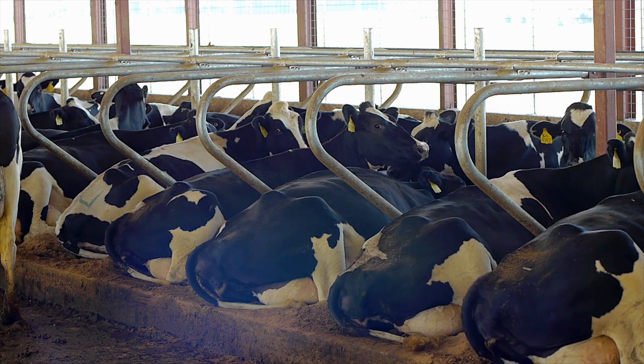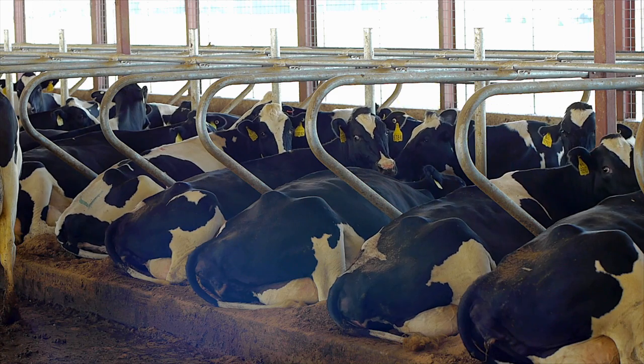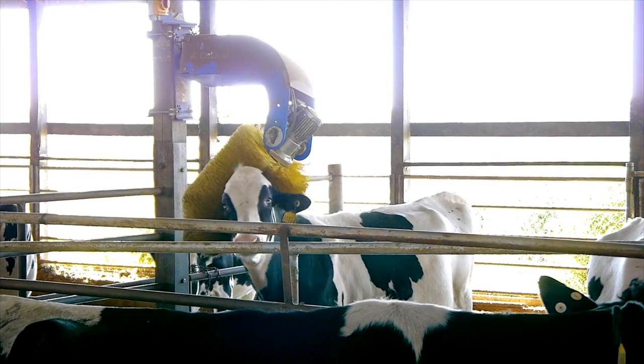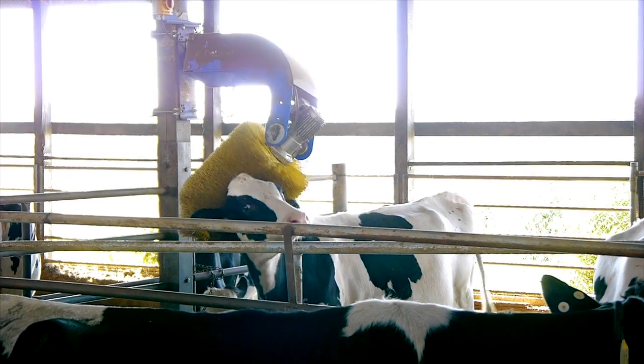When not eating, we lie in our nice, comfortable, sand-bedded stalls. Sometimes you just have to scratch those hard-to-reach places. Mmm, that really hits the spot.